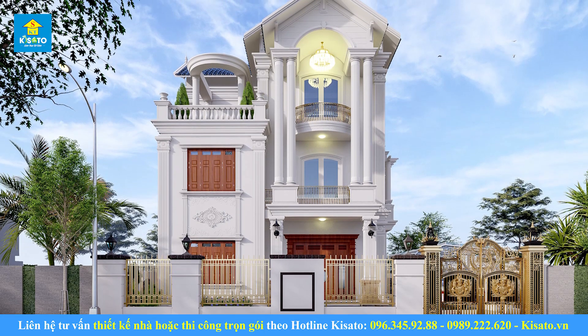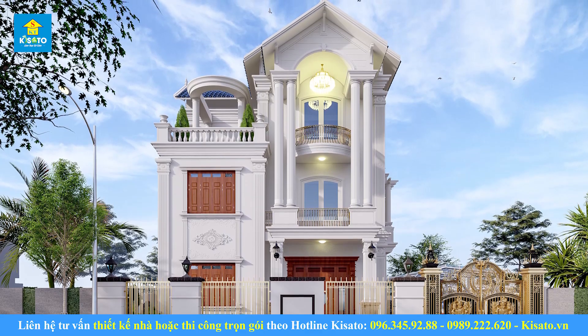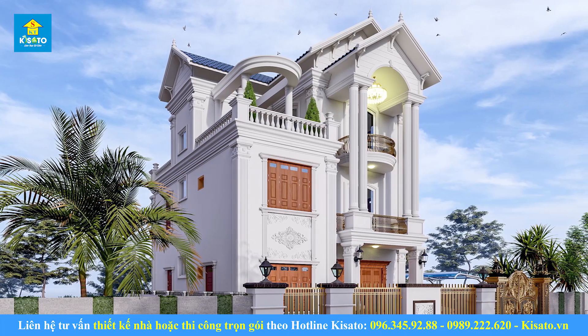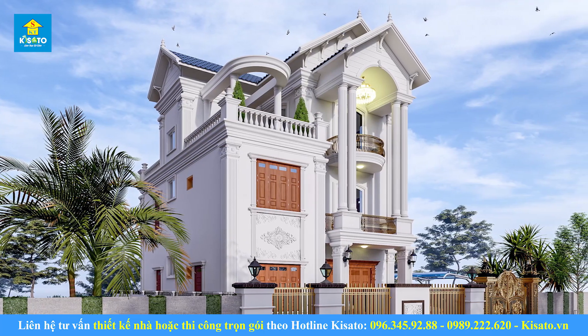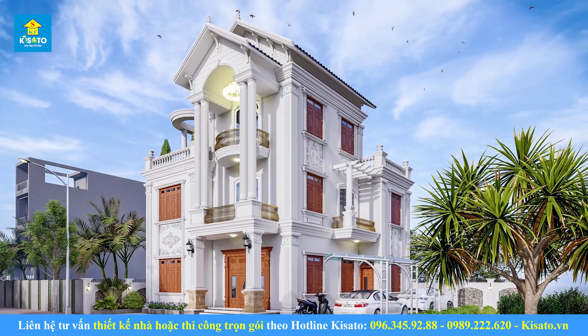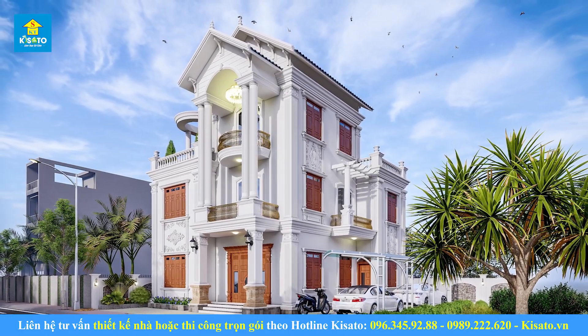Vừa rồi chúng tôi đã giới thiệu cho quý vị và các bạn mẫu nội thất tân cổ điển vô cùng sang trọng của gia đình Anh Vương Thái Dinh. Quý khách hàng có nhu cầu tư vấn về mẫu thiết kế có thể liên hệ với chúng tôi qua hotline 0963459288 hoặc 0989222620. Xin chào và hẹn gặp lại các bạn trong những video chia sẻ mẫu nội thất tiếp theo của nội thất Kisato.